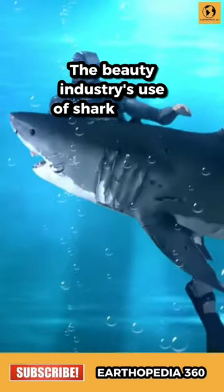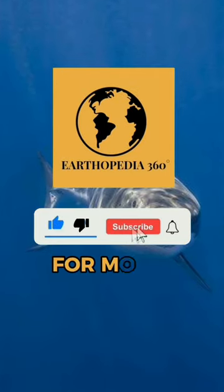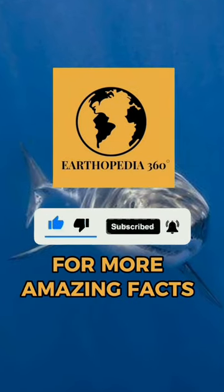The beauty industry's use of shark liver oil contributes to the decline in shark population. Unleash your thirst for knowledge and share with us what fascinating facts you would love to discover in the comment section.